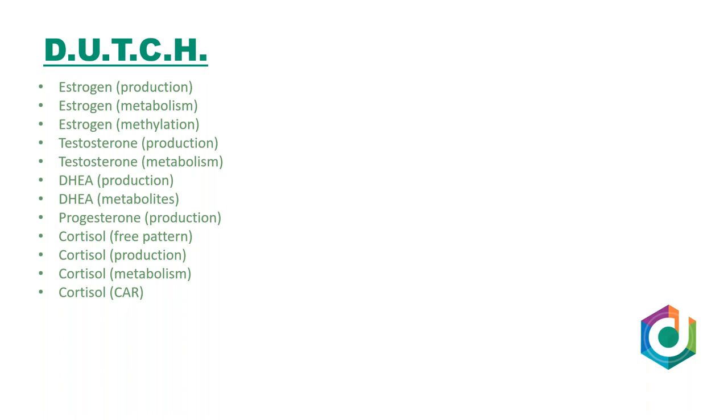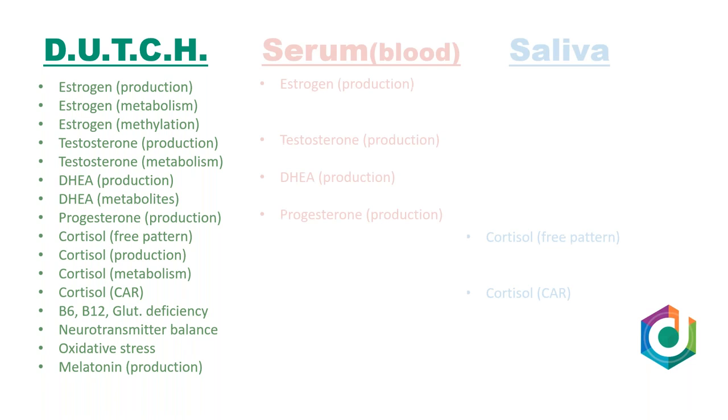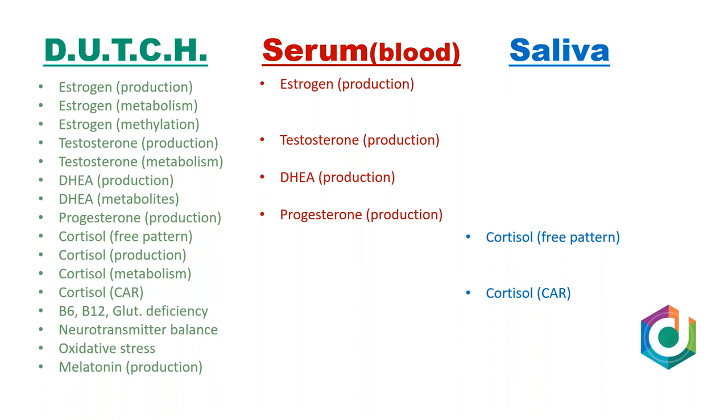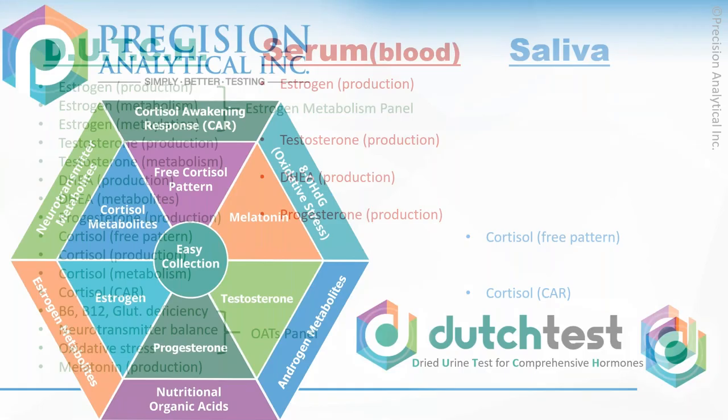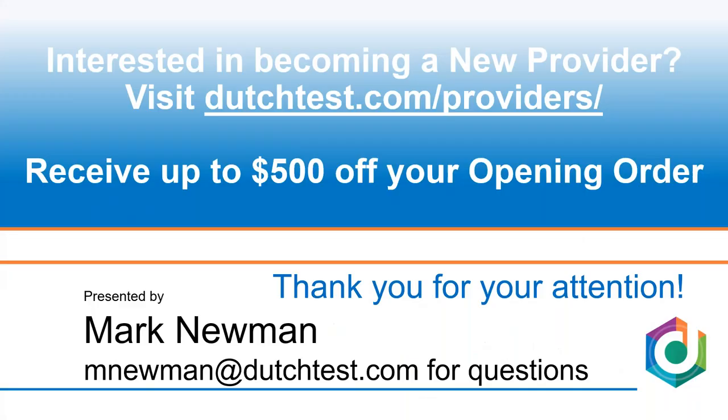For the Dutch test, it's all about comprehensiveness — we can look at all of these things. It's cost-effective. When juxtaposing with what functional medicine providers typically use, they start with serum and then add saliva, which is wise. For us, we can look at all of that in one panel — serum equivalent, saliva equivalent, estrogen metabolism panel, organic acids — all encompassed in the Dutch test, which gives you a lot more information when looking at complicated cases and HRT monitoring.